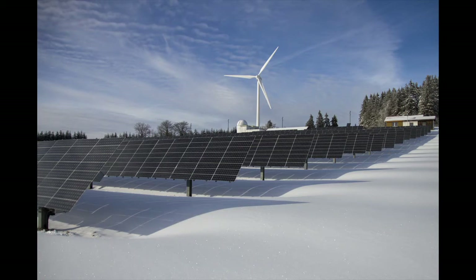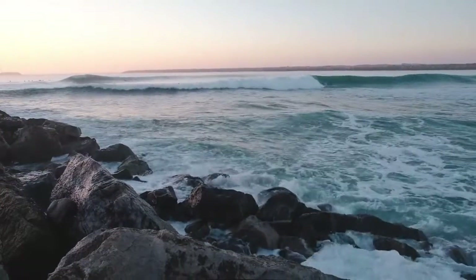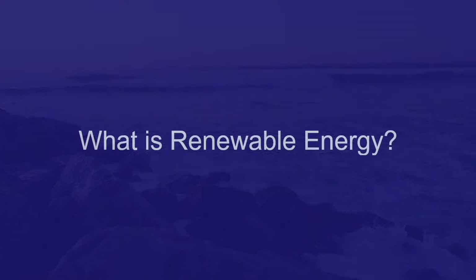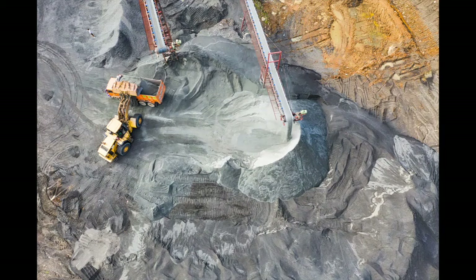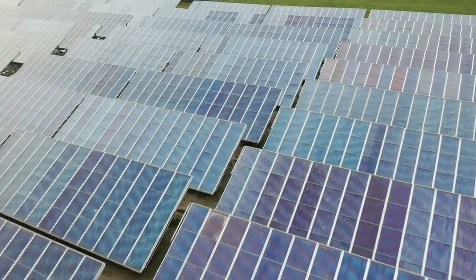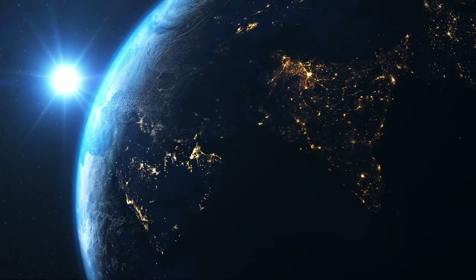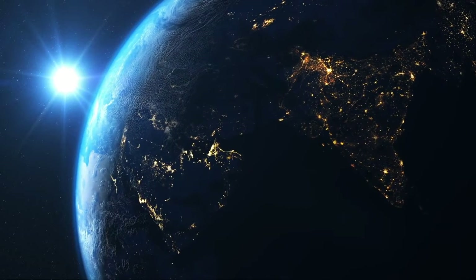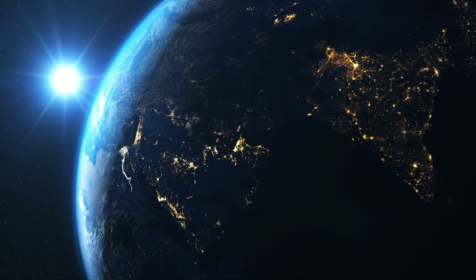The good news is there are scientists all over the world working to find new ways we can create electricity, and one of those ways is by harnessing the power of the ocean. Renewable energy is different from non-renewable energy because the source that creates the electricity never goes away. The Earth only has a small amount of coal and oil and these sources cannot be recreated. Alternatively, renewable energy uses sources such as the sun and wind to create energy, and the Earth will never run out of either of these resources.